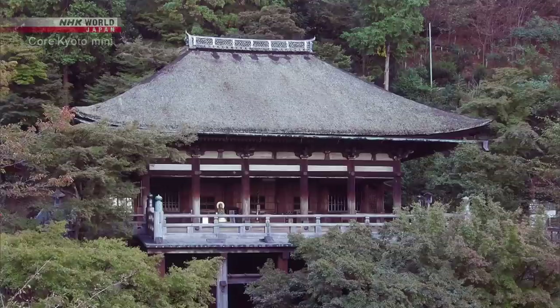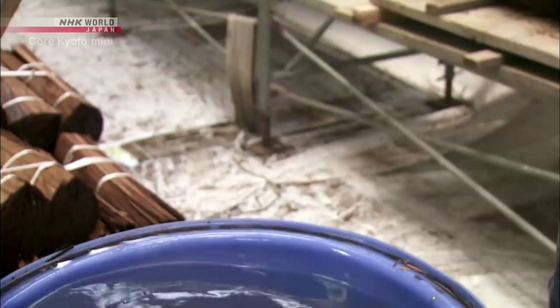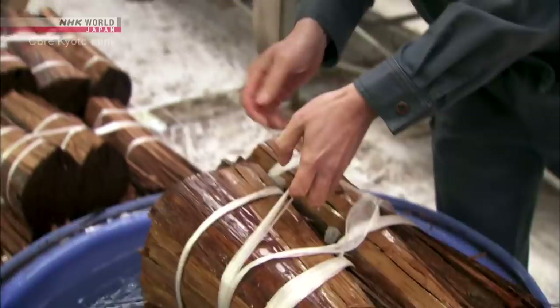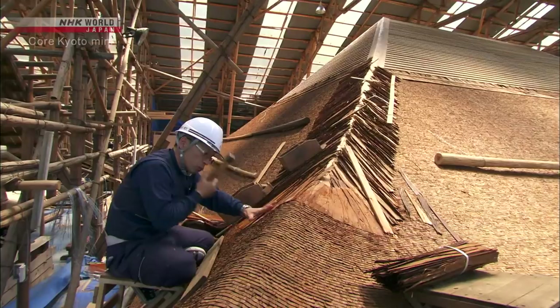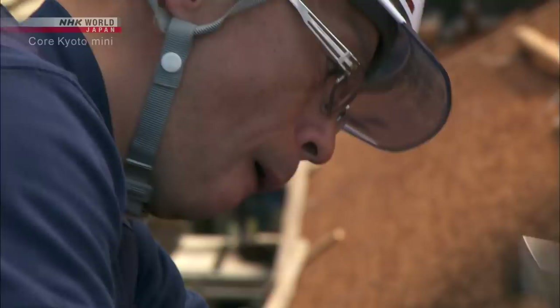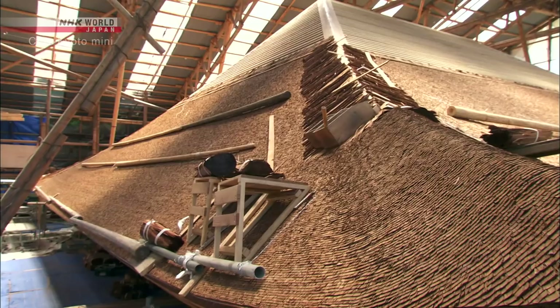In recent years, the roof of Kiyomizudera's Okunoin was re-thatched. The Hinoki bark strips are first submerged in water to make them pliable. The strips are layered to fit the roof's contours, then secured with bamboo pegs. The thatcher puts 20 to 30 pegs in his mouth at a time, turns them to point in the same direction, spits each out, and pounds them in using a special hammer. Layer upon layer, the contoured roof takes shape.